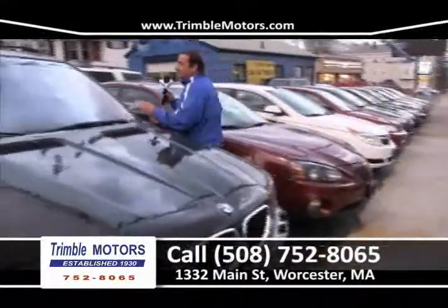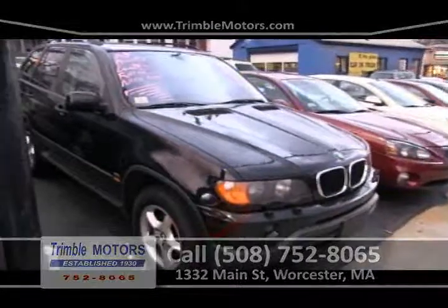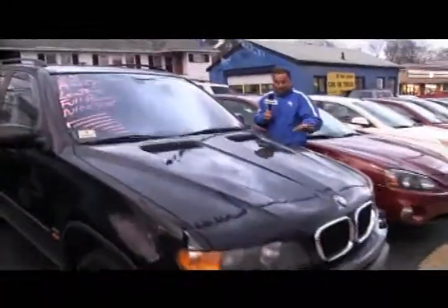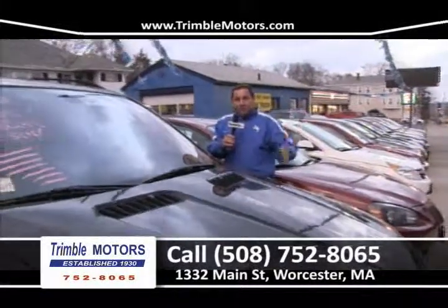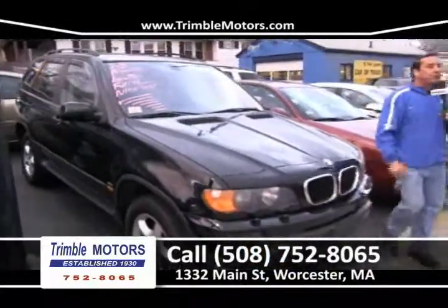We've got a BMW X5 — black on black, leather, tinted windows, alloy wheels. Hey tax refund people — you've got tax money coming back, we are the kings at taking care of that for you. We can help you with your refund and get you into a car — a couple grand down and you're in this car, no problem. Give us a call at 752-8065.